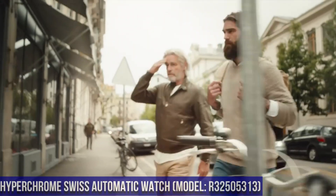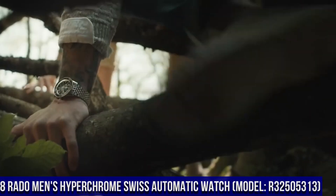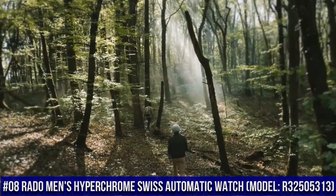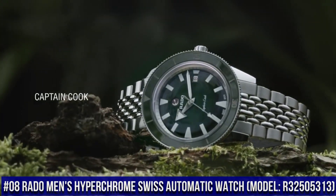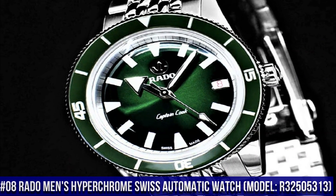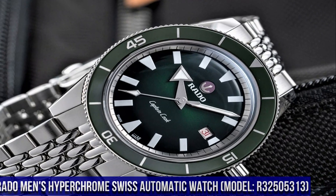Number 8: Rado Men's Hyperchrome Swiss Automatic Watch R32505313. Rado might not be the first watchmaker you think of when naming Swiss automatic timepieces, but any watch fan would instantly recognize the Captain Cook. It's a timeless dive watch that's been reimagined for today's size standards.